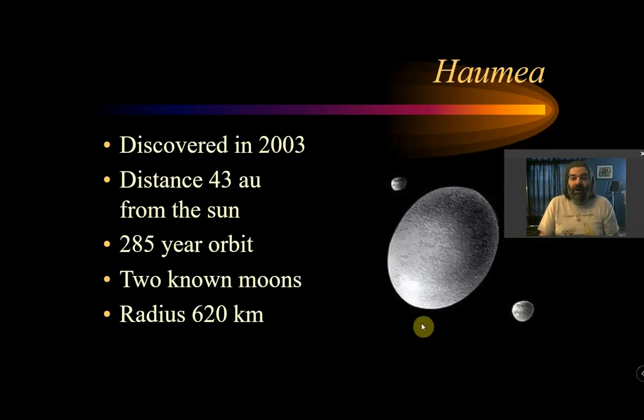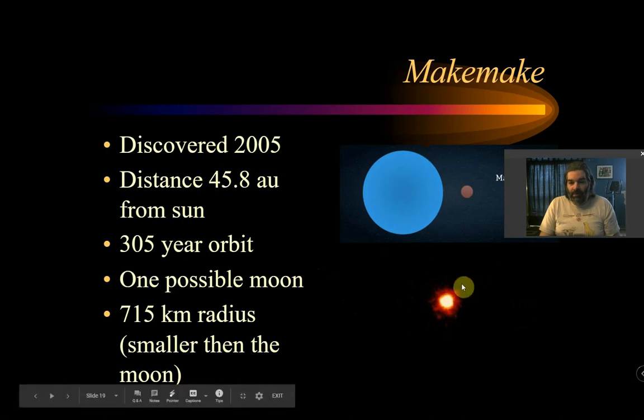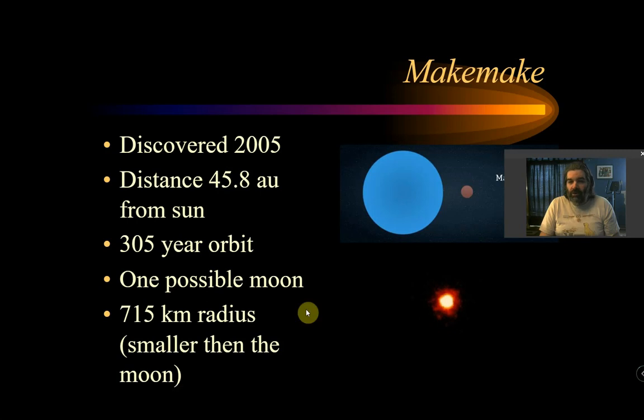Then we noticed Haumea, discovered in 2003. It's 43 times as far from the Sun as the Earth is, has two known moons, and a radius of 620 kilometers. Makemake was discovered in 2005. This is the best picture we have of it — it has a possible moon but we're not sure, and it's smaller than our moon. There are a few others but I'm not going to go into all of them — there are about 23 candidates now.